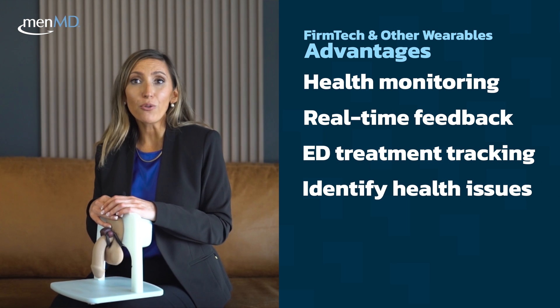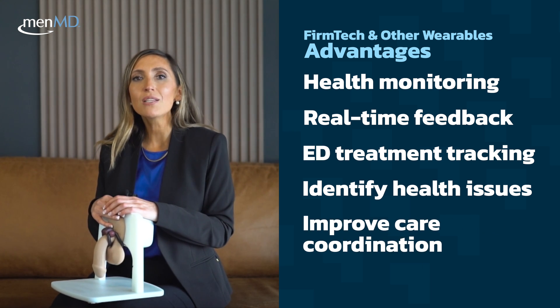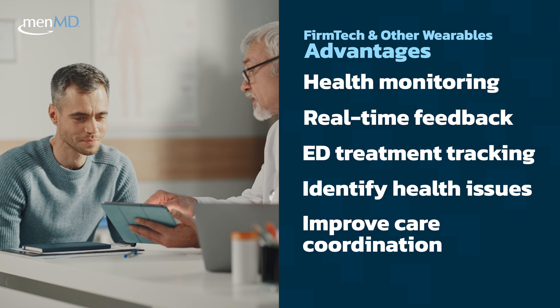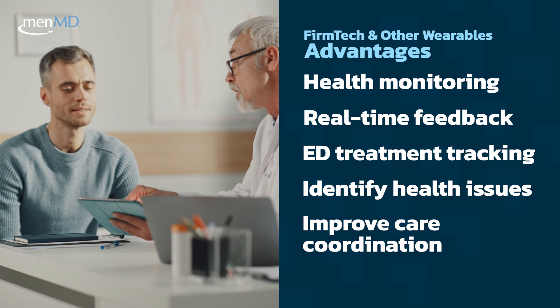They can identify health issues at the early stage, allowing healthcare professionals to intervene before they become more serious. These devices can also improve communication between patients and healthcare providers, allowing more informed decision-making and better care coordination.